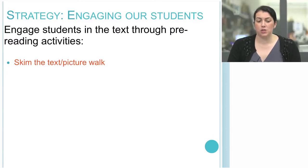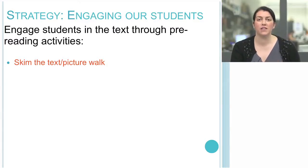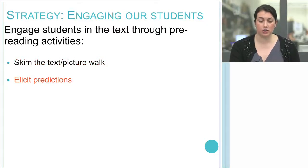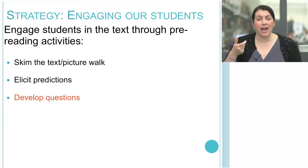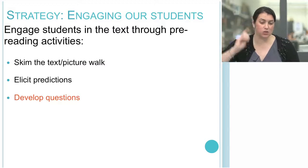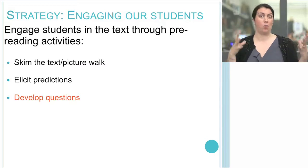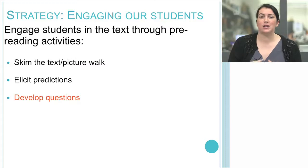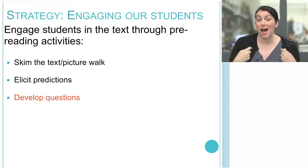When engaging students, we want to incorporate pre-reading activities as well. Skim the text and do a picture walk if the book has illustrations. Elicit predictions — help students start to comprehend by predicting what the story may be about. I often use a consistent gesture, pointing to my head and saying, 'What will happen next?' Even though the word 'prediction' may be cognitive academic language they're unfamiliar with, students quickly understand the concept of figuring out what might come next.